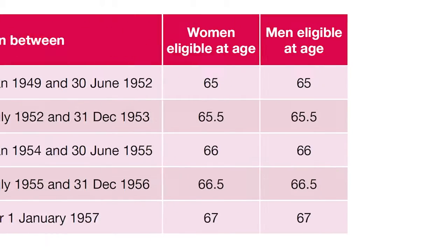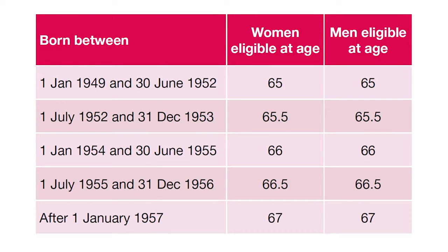Firstly, to be able to make a claim for the age pension, you need to have reached the eligibility age, which, as you can see, is currently 65 years of age. From 2017, this will gradually rise until it reaches 67 years of age by 2023.